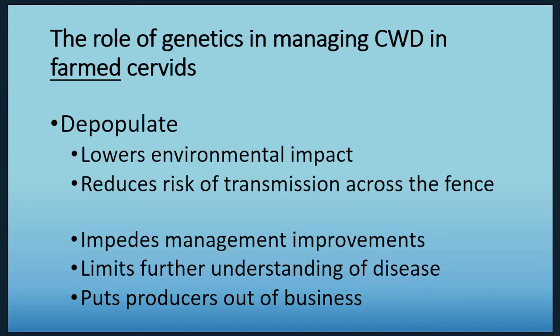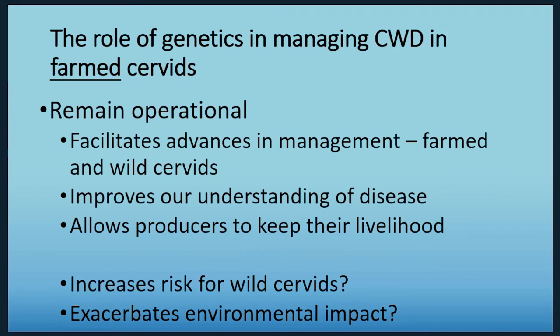If farms remain operational, we can make more advances in management — learn about live animal testing, learn about what role genetics has, improve our understanding of the disease, and more importantly, allow producers to keep their livelihoods. The potential downsides are that it may risk wild cervids and may increase environmental impact.